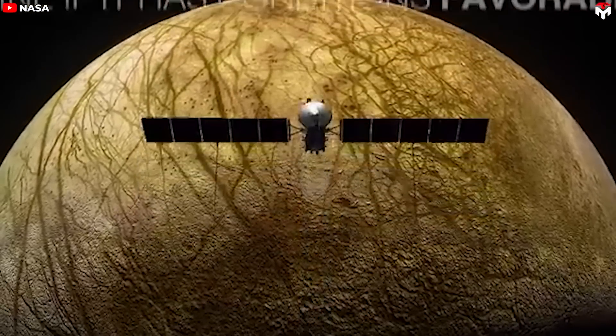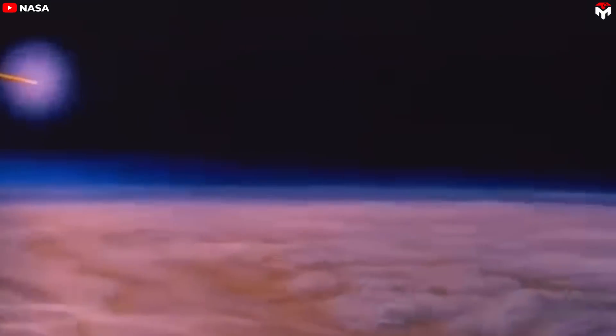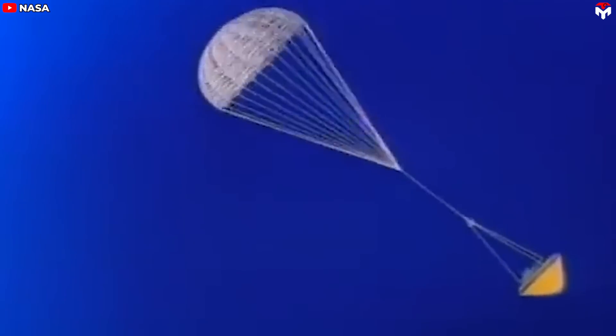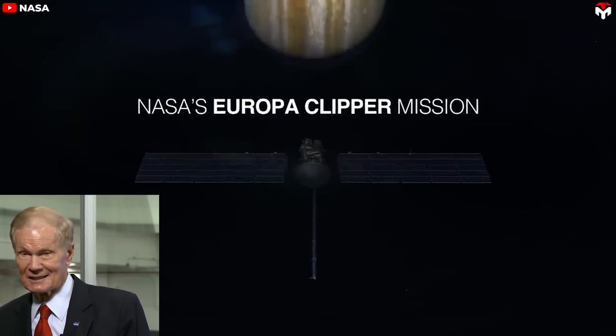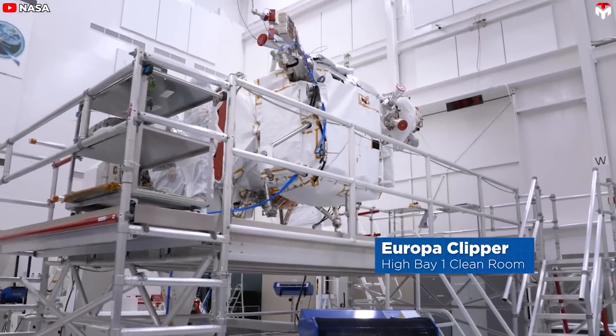The Europa Clipper mission carries a hefty price tag of $5 billion — a whopping sum that might raise some eyebrows. But before you dismiss it as an extravagant expense, let's find the compelling reasons behind this ambitious endeavor. The story of Europa Clipper began with groundbreaking discoveries made by the Galileo spacecraft as it orbited Jupiter from 1995 to 2003. Galileo hinted at the existence of an ocean beneath the icy crust of Europa, Jupiter's intriguing moon. Intrigued by this possibility, NASA initiated the Europa Clipper mission as part of its Solar System Exploration Program, driven by the profound question: could this subsurface ocean harbor the potential for life?